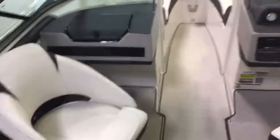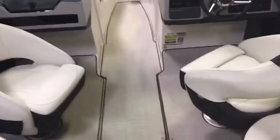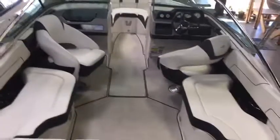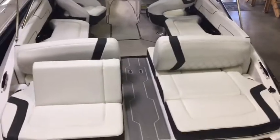This is the 2020 Regal 2300 bow rider in the twin captain's chair layout. Thanks for watching.